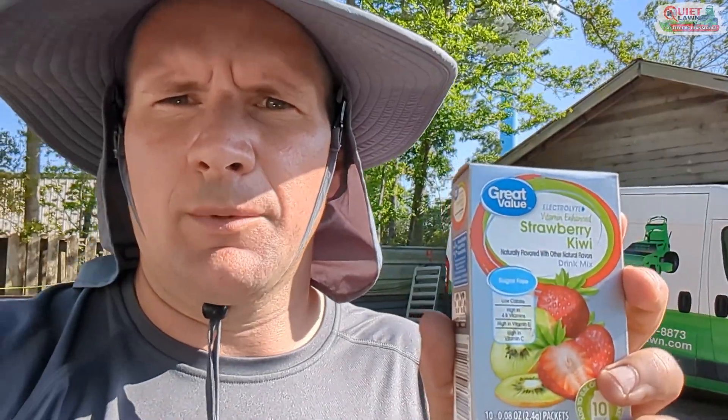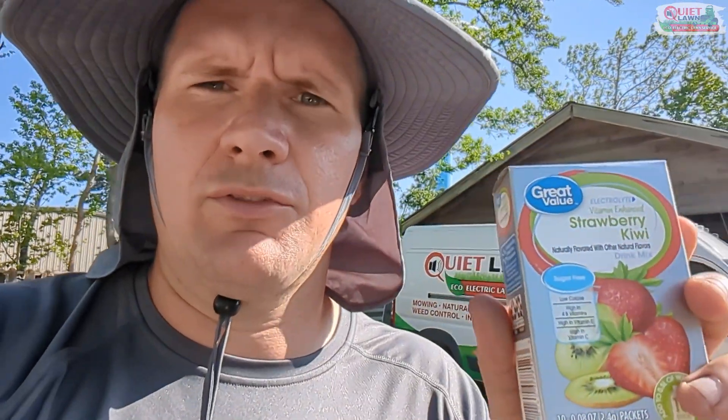I'll link in the description to some electrolyte packets or hydration packets on Amazon. You need something besides water during the summer. You're not just losing water in the sun — you're losing a lot of those minerals, the salt, the things out of your body that you really need. So if you're just drinking water, it's not going to be enough. Our guys drink one of these probably every three or four bottles of water, and it makes a huge difference in the day. If you try to drink more than that, it's like drinking too much Gatorade — it's too sweet and it kind of makes you sick. But if you mix this in every few bottles of water, it'll make a big difference.